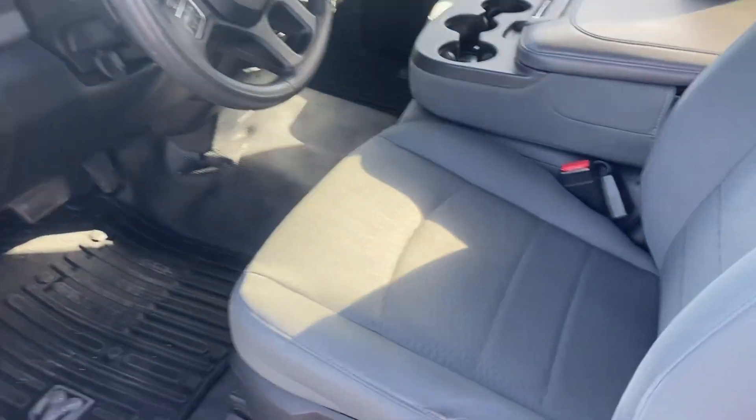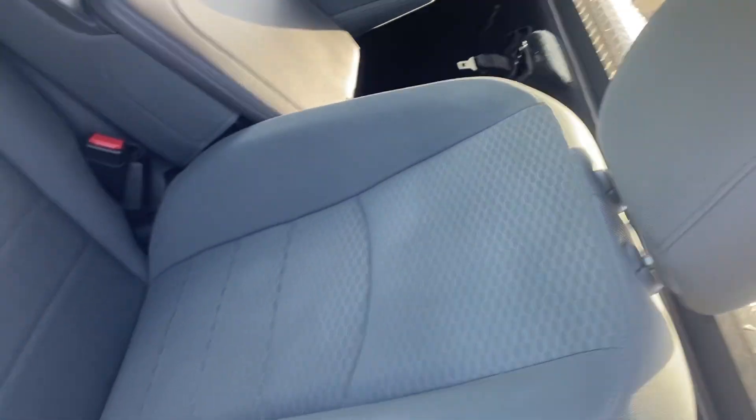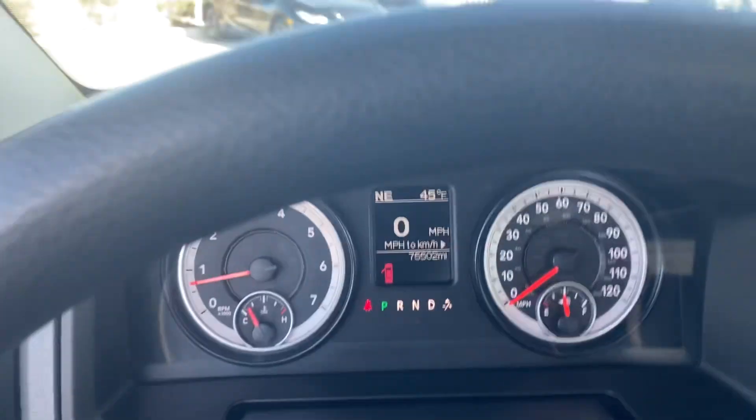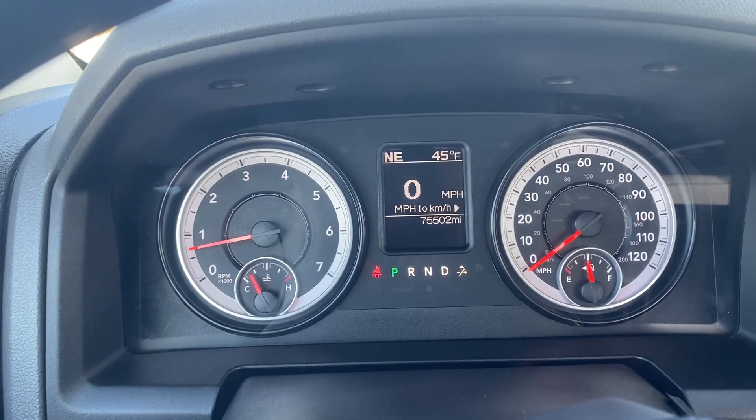Front seats look good. Got a little bit of a tear right there, but that's the worst thing we're talking about on this 2014. Go ahead and verify the miles, show you there's no lights on, nothing like that.